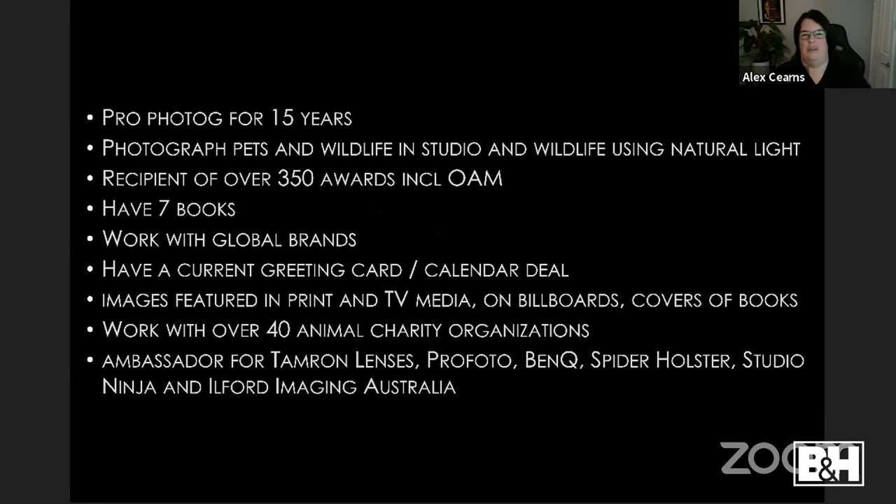A bit about me — I've been a professional photographer for about 15 years. I photograph pets and wildlife in a studio and wildlife outdoors using natural light. I've won a few prizes, have some books, work with brands, and have calendar and greeting card deals. I'm an ambassador for a number of brands, including Tamron. Every photograph in this presentation was shot with a Tamron lens, which I've been using for a decade.